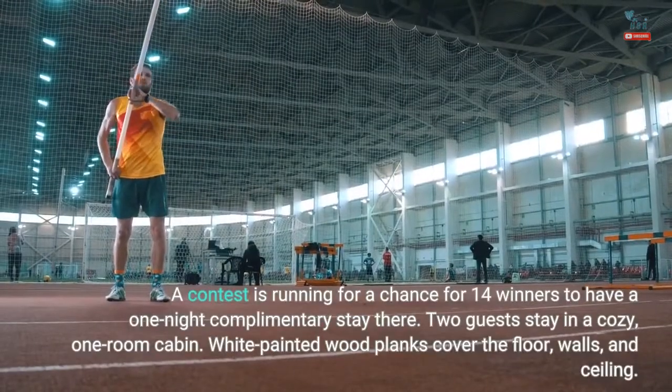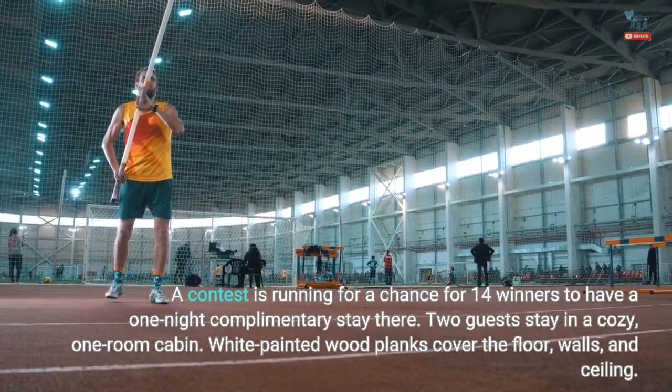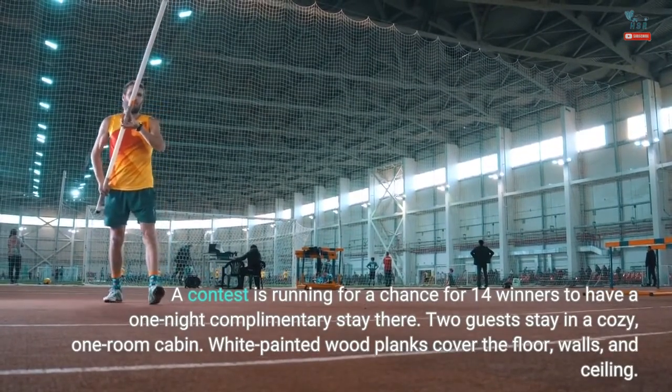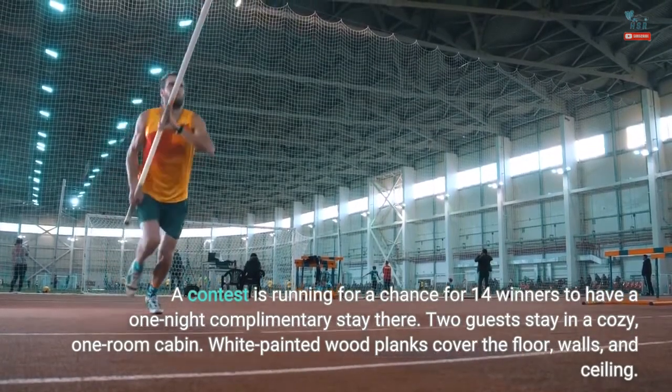A contest is running for a chance for 14 winners to have a one-night complimentary stay there. Two guests stay in a cozy, one-room cabin. White-painted wood planks cover the floor, walls, and ceiling.